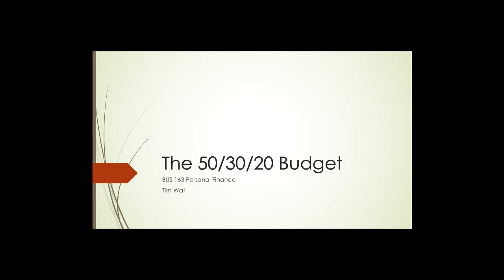Welcome back to Business 163, Personal Finance. We're still in module five, now in video number three. We're going to be looking at our very first budgeting method you can consider using. This is a very popular method that's been around for a little while. As you can see from the title slide, we are looking at the method called the 50/30/20 budget — 50 plus 30 plus 20 adds up to 100 percent. It's a way to divide up your income into separate categories.